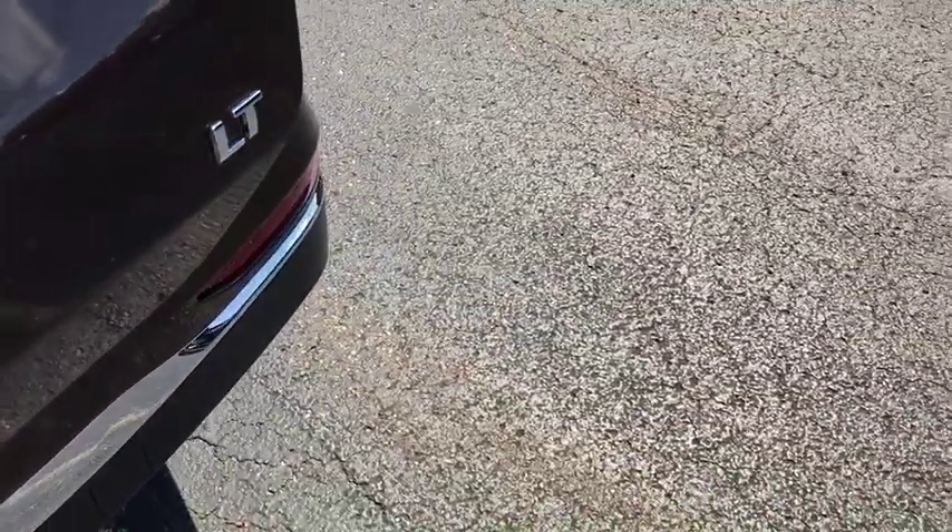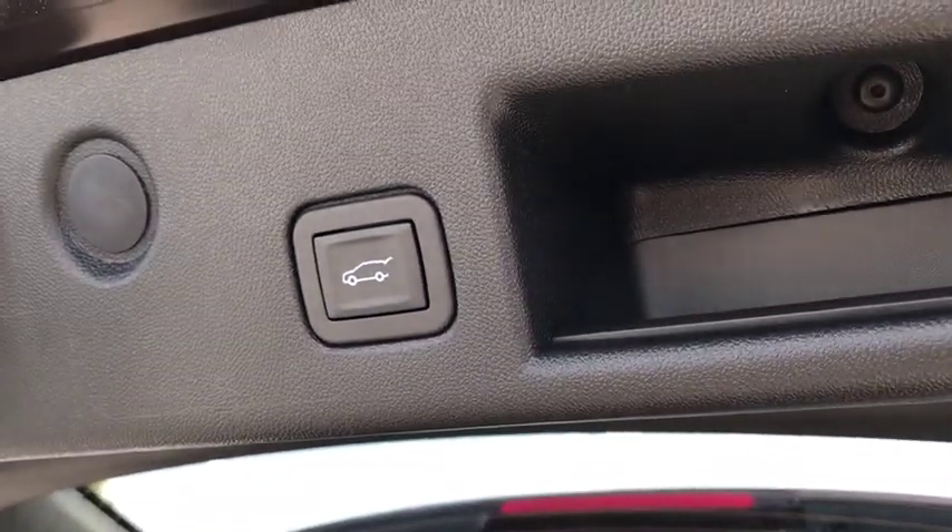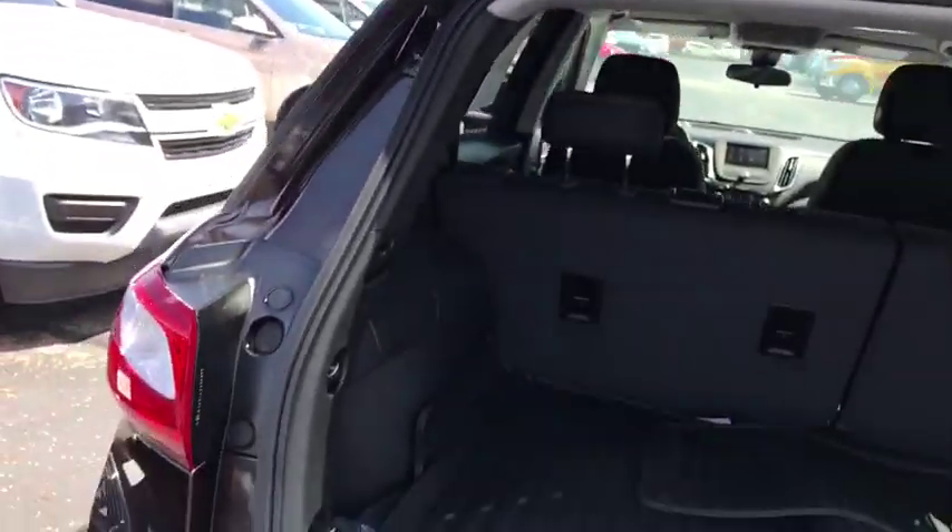Heated front driver and passenger seat, compass, trip computer, power windows, security system, rear window defroster, cargo mat, tachometer, remote keyless entry.